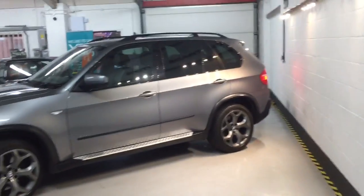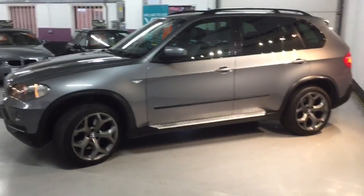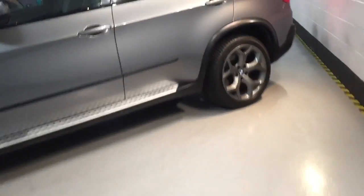Far better than the M Sport in my opinion, as you get a lot more comfort in these, and this is a lot higher spec as well. On the passenger side you'll see it's got professional media and the upgraded gearbox. It's got electric sport seats, and all the headrests move up electrically — you can see that from the switches.